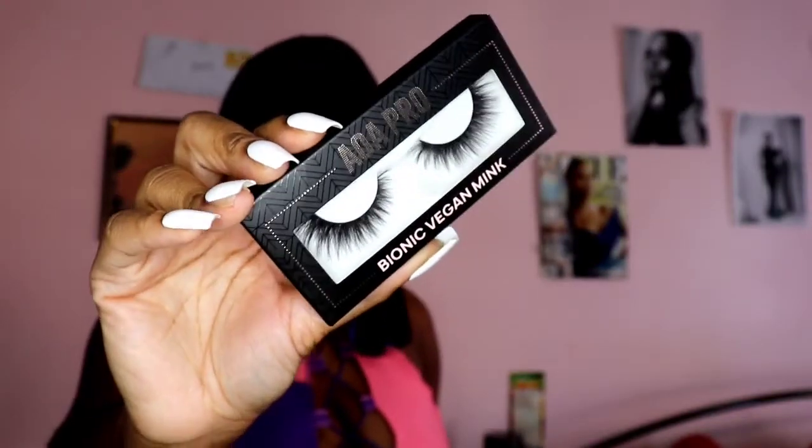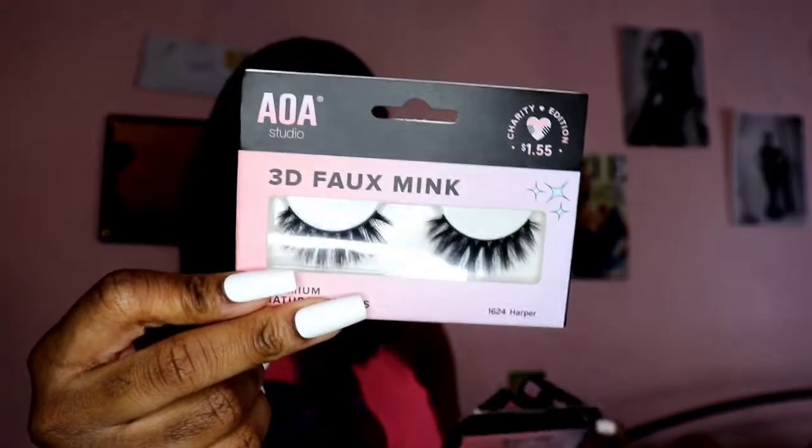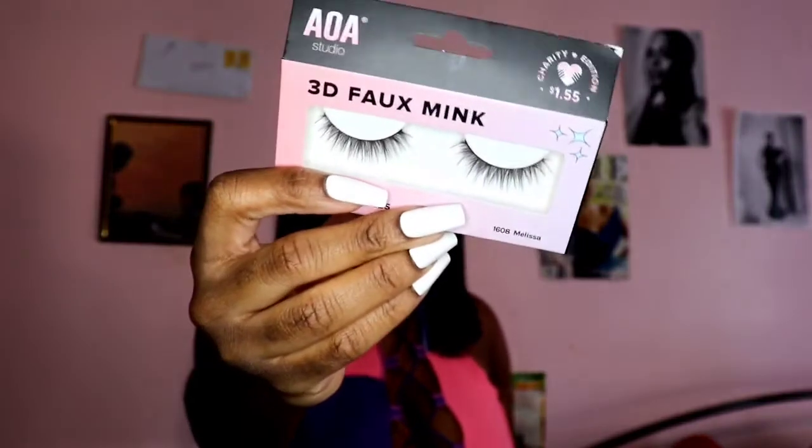This next one is super cute as well — it's more of a calmer lash. It looks very fluffy and I like the separation — it kind of has two layers to the lash, which I really like. I got Harper, Melissa, and another Melissa from the 3D faux mink line. You guys have seen Harper before. Melissa is more of a very calm lash, not too dramatic, which is great for days when I don't want to do too much.